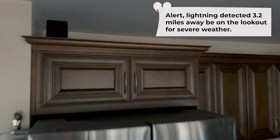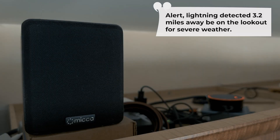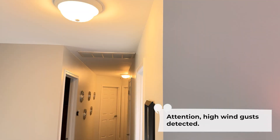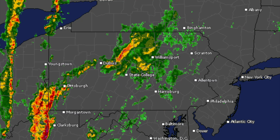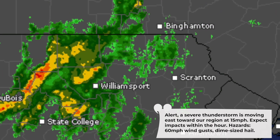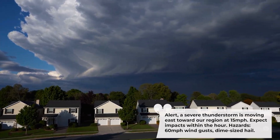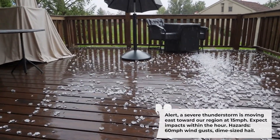Alert: lightning detected 3.2 miles away — be on the lookout for severe weather. Attention: high wind gusts detected. Alert: a severe thunderstorm is moving east toward our region at 15 miles per hour — expect impacts within the hour. Hazards include 60 miles per hour wind gusts and dime-sized hail.